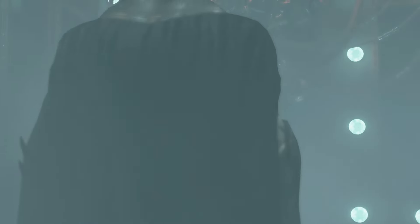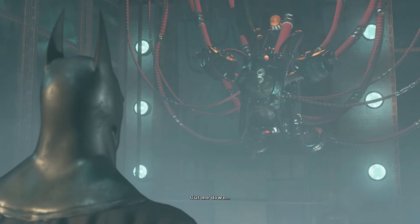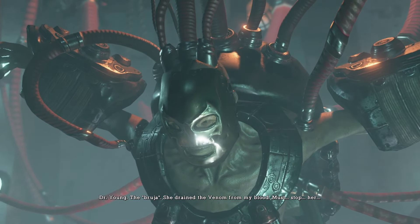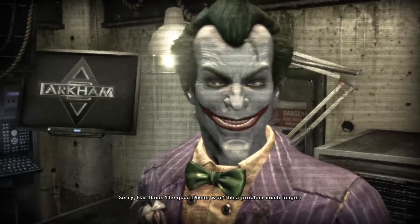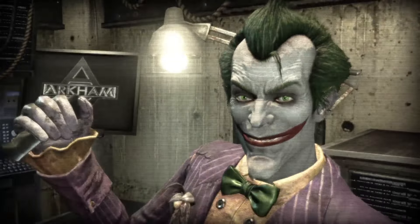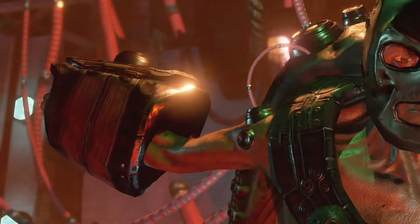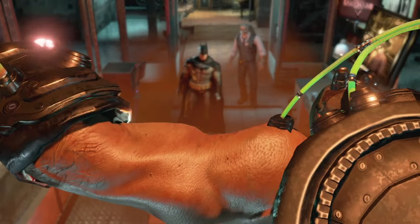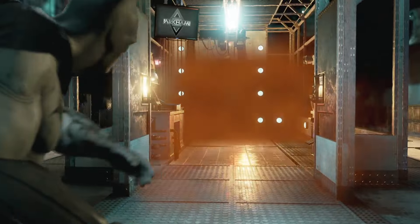Bane — another Batman villain, although one that's very weird to be in Arkham, because he's not insane. Dr. Young is experimenting on Bane with his venom — the drug that makes him super strong. You may have noticed his eyes turned green, just like that big guy earlier — a hint at maybe what's to come with the story. Bane is a character in DC Comics who is as smart as he is strong, and this game just reduces him to a big dummy.